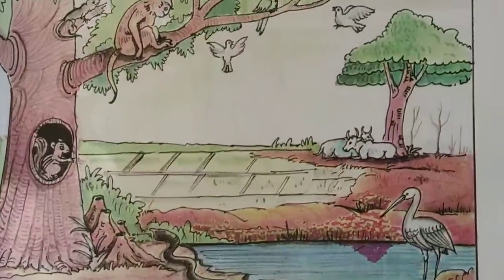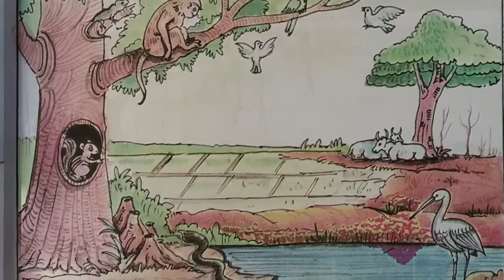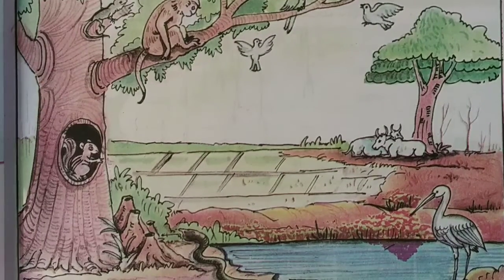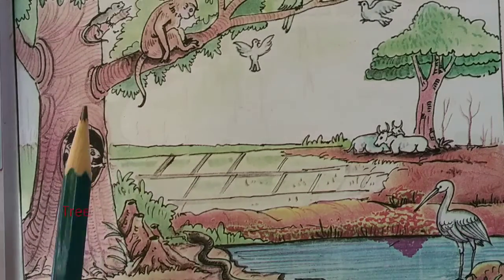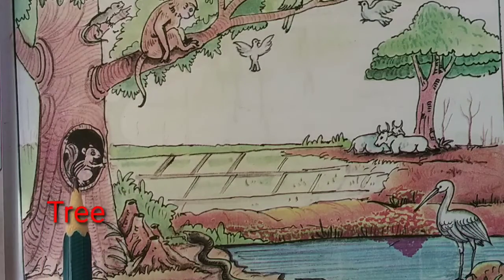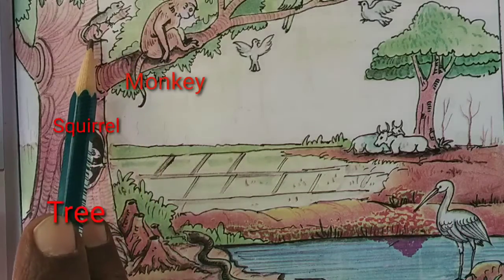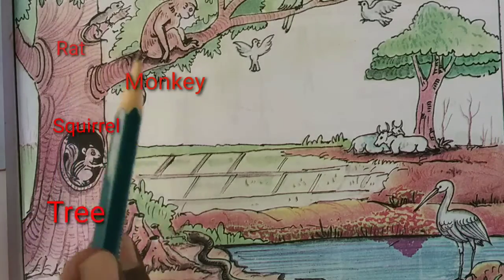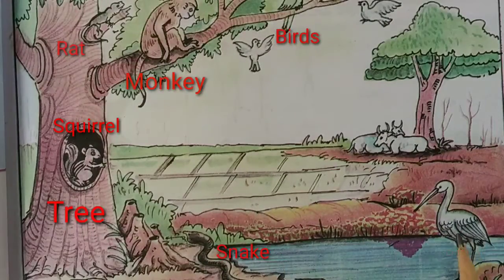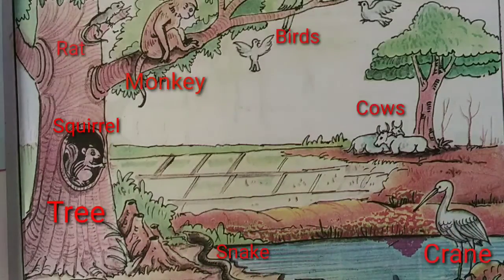Here you can see the picture. In this picture, we have a tree, and in that tree we have a squirrel and a monkey. And here there is a rat, birds, snake, crane and cows. These all are fields and one pond is there.